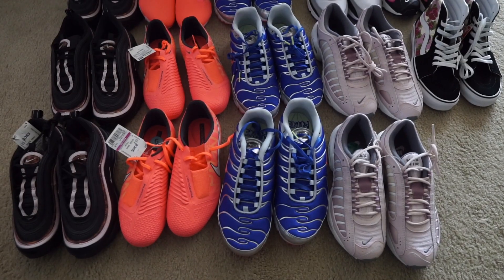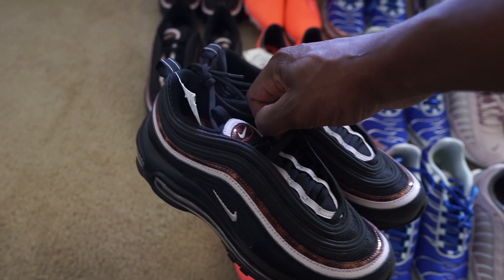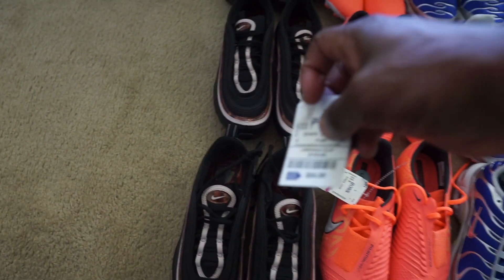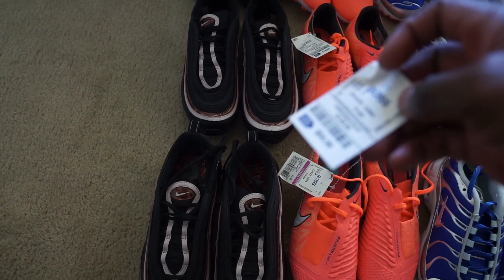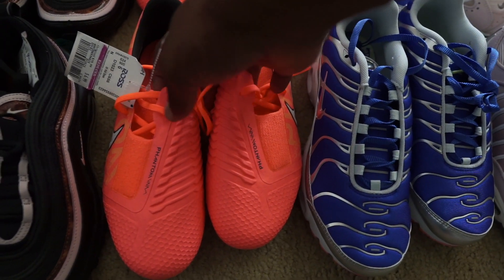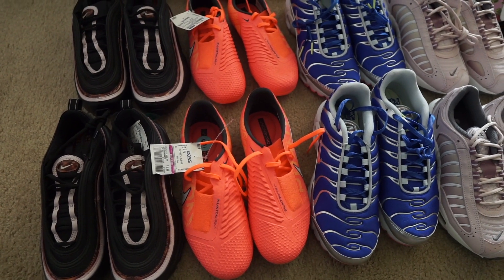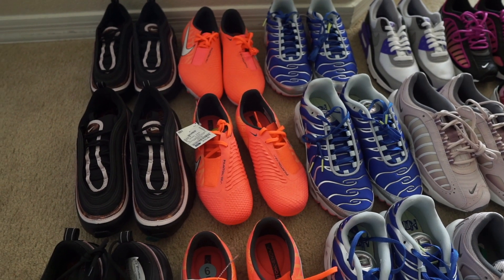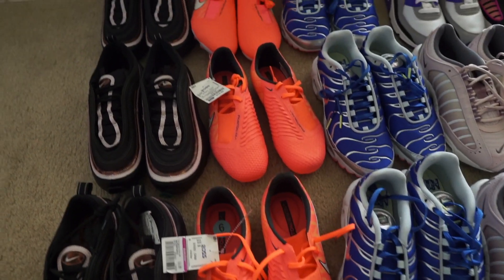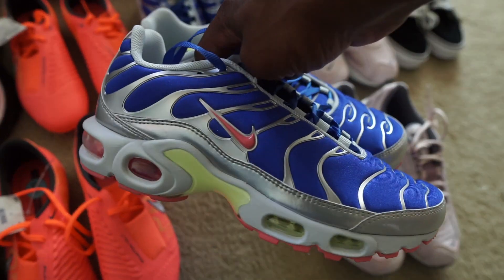We are back home — let me show you what I picked up and how much I think everything will sell for. First up, three pairs of Air Max 97s. These should sell for about 110 to 120 — that's what active listings show other people are pricing theirs for. These were 54.99 so we should make some decent profit. Next, a pair of Phantom Venom cleats — I took a chance on these because they were 6.99. The others were marked 19.99 but the register matched the lower price. I'll probably list those for about 60 bucks and see how long it takes to sell.